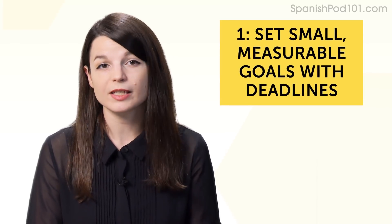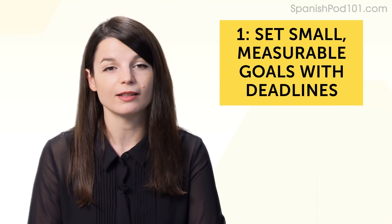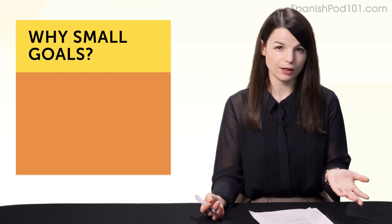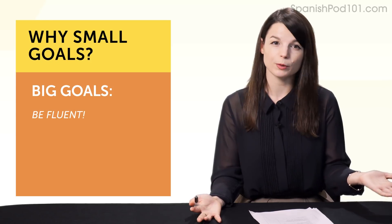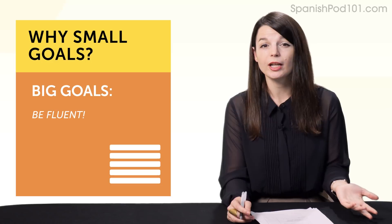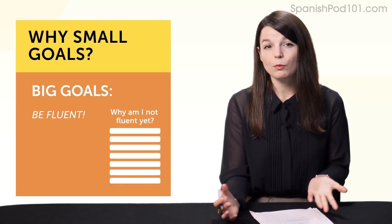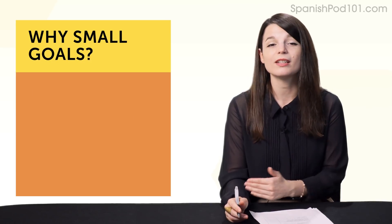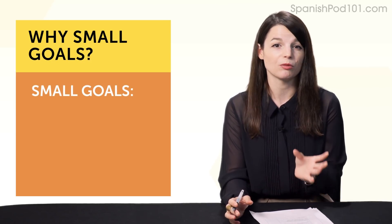Let's start with the first and most important one. Habit number one: set small, measurable goals with deadlines. Why small goals? Say for example you set big, vague goals like, 'I want to be fluent someday.' Maybe you buy a textbook, read the first chapter, then start wondering if you're getting any better. You start worrying you'll never be fluent, and you give up. If you do this, you need to start setting small, measurable goals.